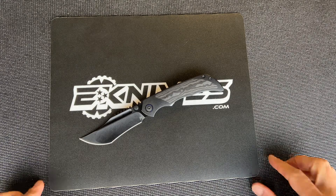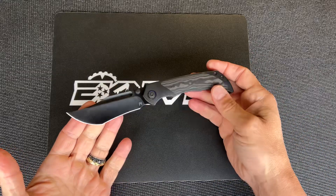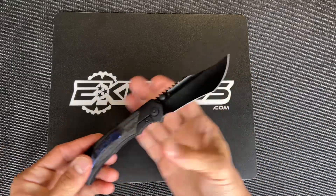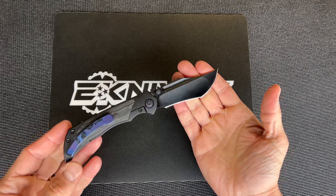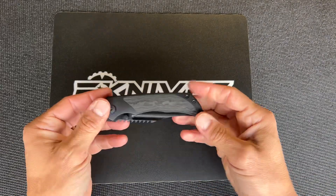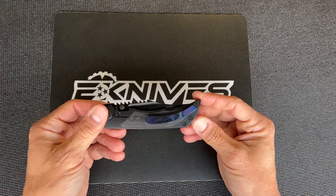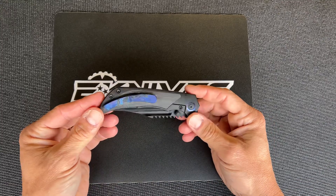What's up guys, Clay with eknives.com. I wanted to show you today our newest exclusive model from Kurt Merriken of Merriken Knives. This is his first production model — he's a custom knife maker and designer who enlisted Riott to bring out his first production model. It's called the Ultimatum. There are four versions of this knife.